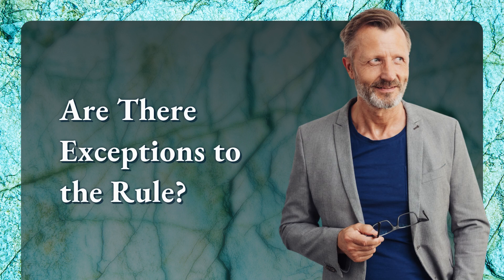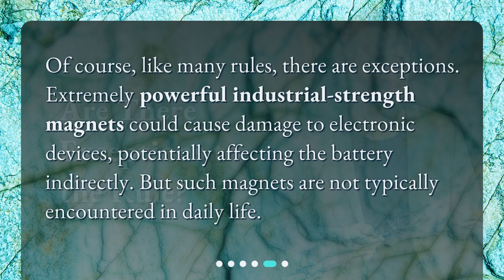Are there exceptions to the rule? Of course, like many rules, there are exceptions. Extremely powerful industrial-strength magnets could cause damage to electronic devices, potentially affecting the battery indirectly. But such magnets are not typically encountered in daily life.